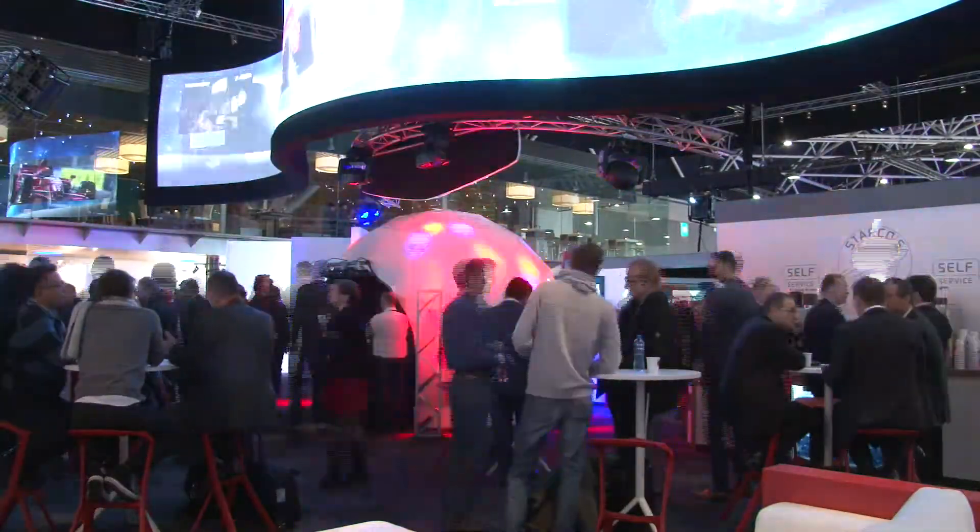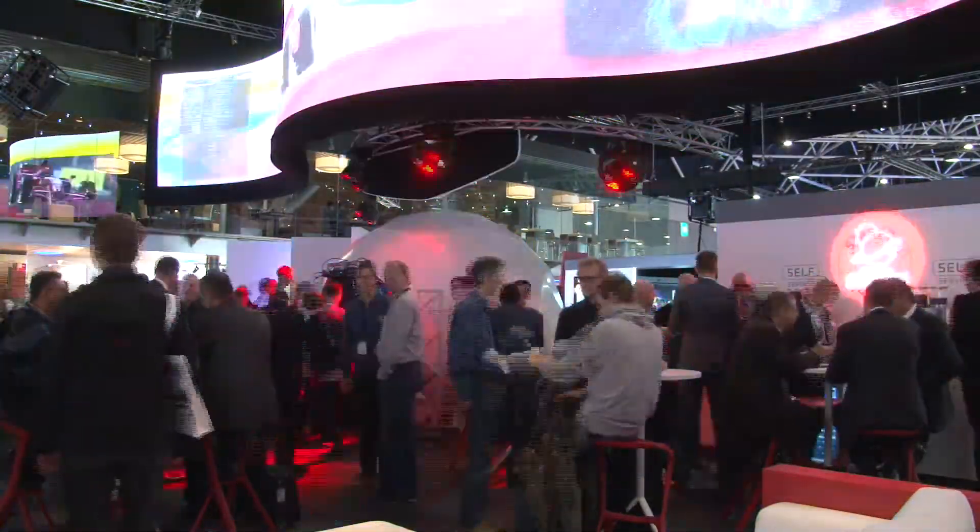New here at Barco this year especially is our new media server offering. You can see it behind me here on this projection mapped shape. It's our first venture into media servers and opens up really exciting opportunities.